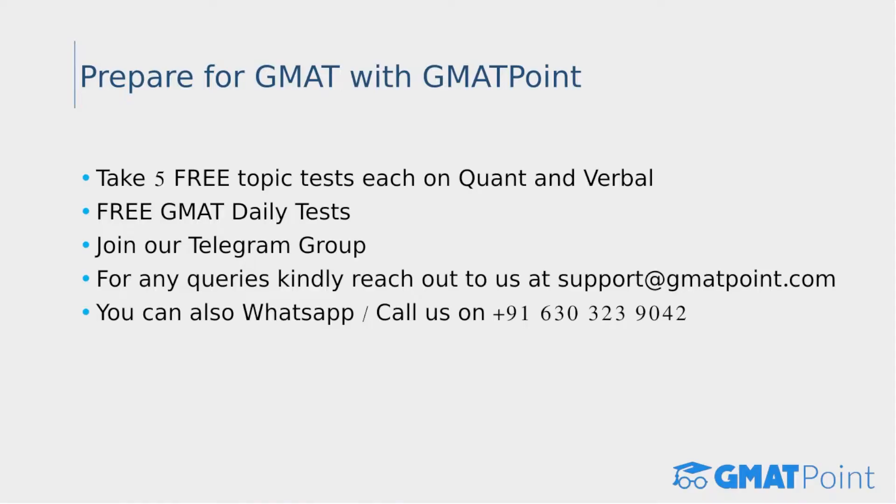If you're planning to take the GMAT along with the CAT, you can kick-start your GMAT preparation with GMAT Point. We are offering a lot of free resources, including five free topic tests each on the verbal and quant sections. Additionally, we are offering free GMAT daily tests, which are extremely beneficial during your preparation. You can take these on our website, gmatpoint.com.